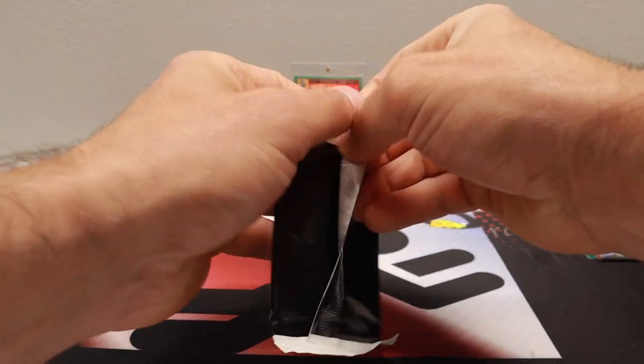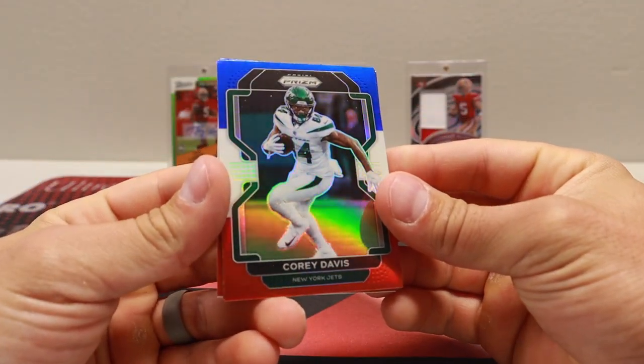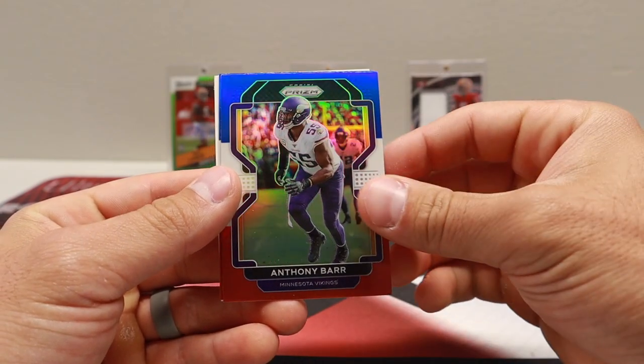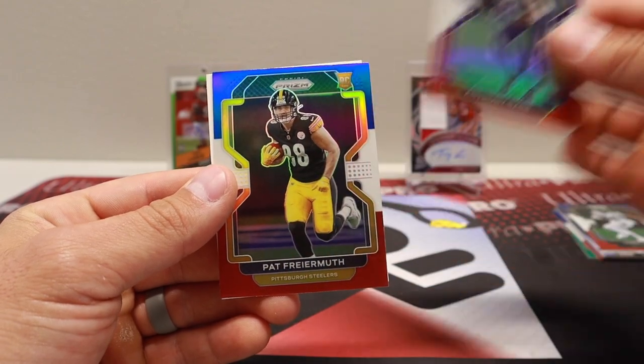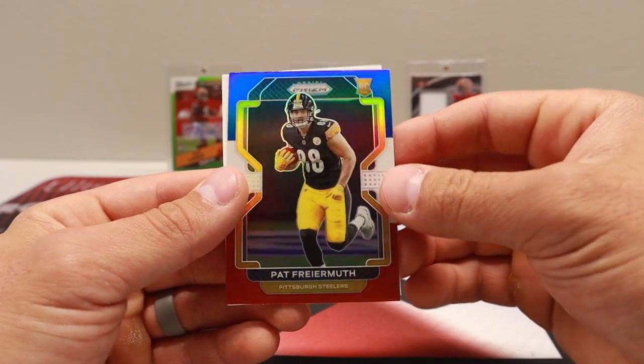All right, red, white, and blue pack. Davis. Anthony Barr. And rookie Pat Fryermuth — red, white, and blue rookie.